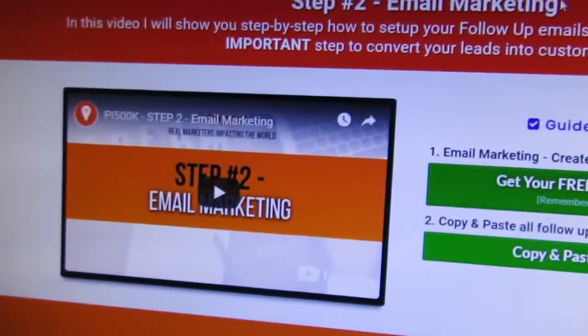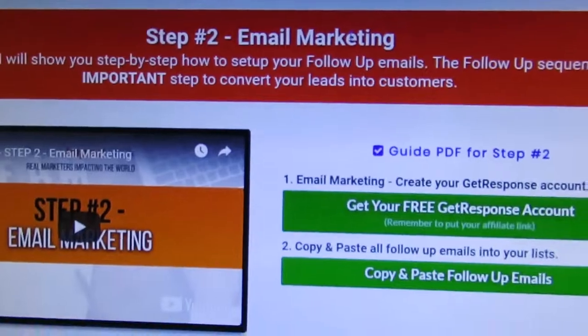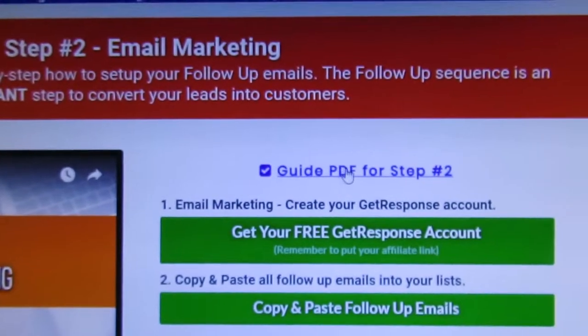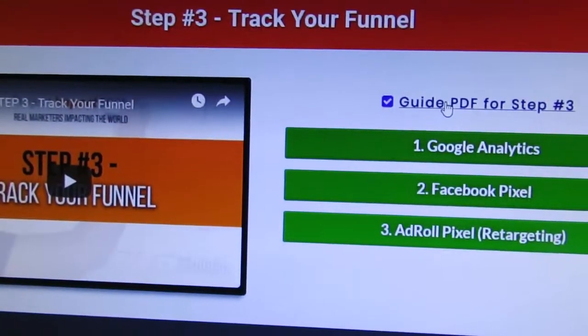Step number two shows you email marketing — the exact emails that I send out to people. You get them with just one click, which is pretty cool. There's also a guide you can follow, and I explain everything in the video.